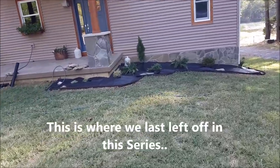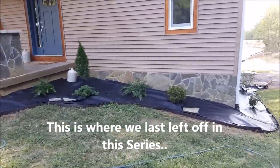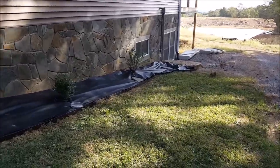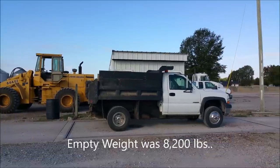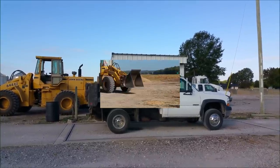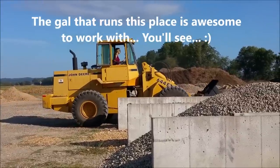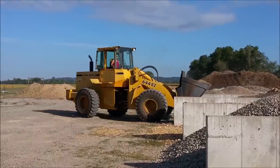All right, here's the other side all ready for rock. Tomorrow we're going to go pick up a load of stone and we'll see what happens. We are getting the slightly larger stone for the landscaping around the house — getting two tons, give or take.